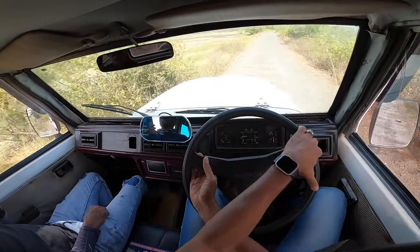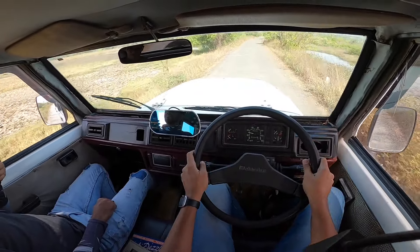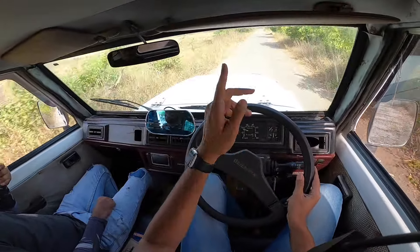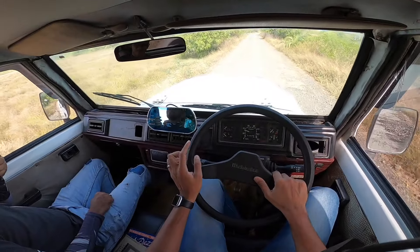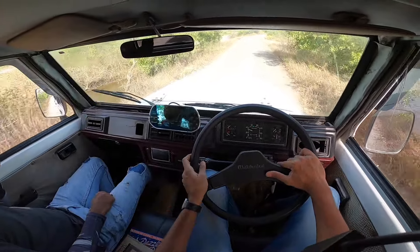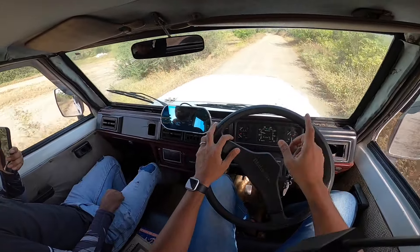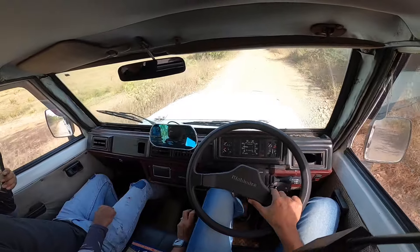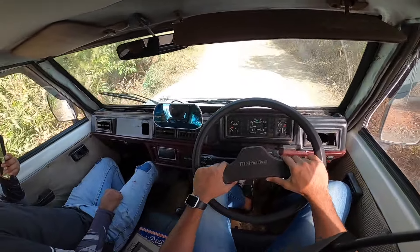When you get on the throttle it doesn't move, because this is a naturally aspirated diesel engine - there is no turbo. With the Armada Grand they came up with a 2.5-liter engine which was again sourced from Peugeot. The Armada Grand had better interiors, a five-speed gearbox - this is a four-speed unit - and multiple improvements outside and inside with better performance. Then they came up with the Armada Grand LX which transformed into the Bolero when it was launched.